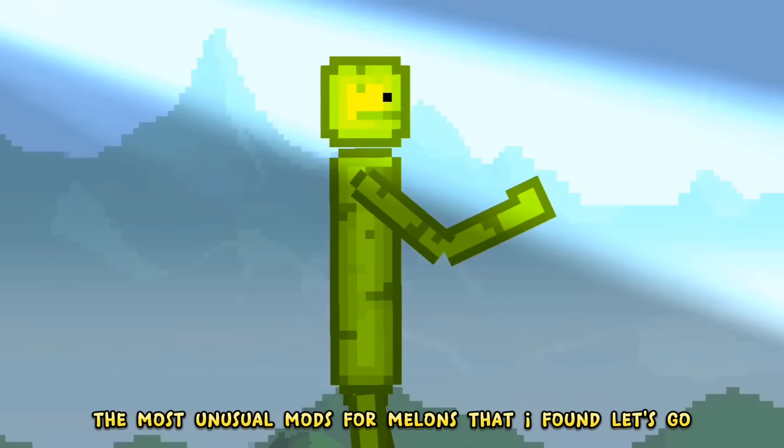Hello everyone, in this video I will show you the most unusual mods for melons that I found. Let's go!